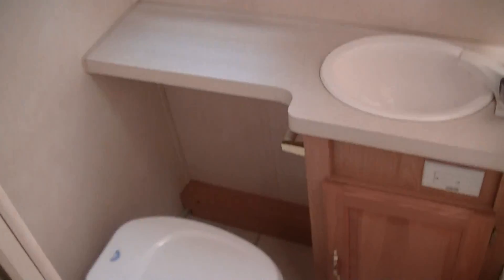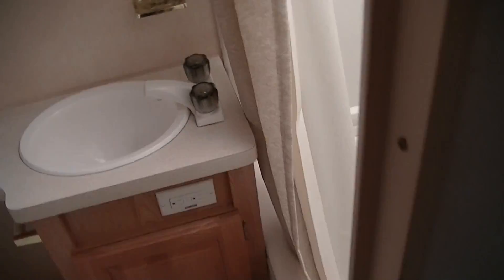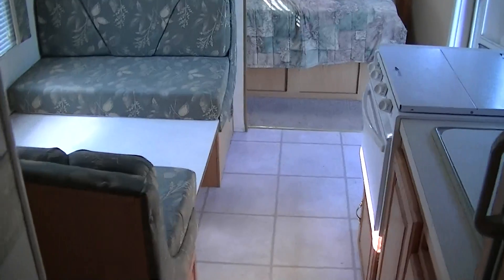Last but not least, when you gotta go and there's no place to go, you've got your own place to go. Of course, no RV would be complete without the headless Bob Barker in the bathroom mirror. Shower for when you get dirty and don't want to stand outside — you can come in here. There's even a place for mom to sit and shave her legs.